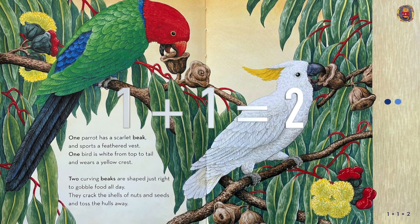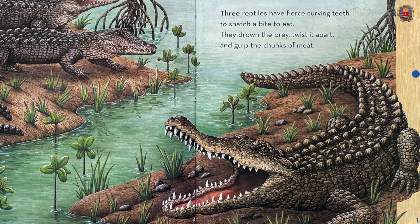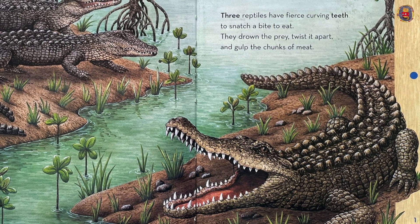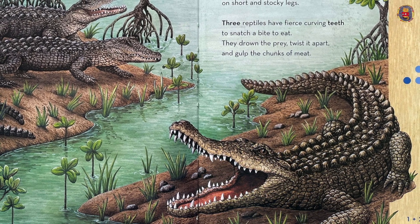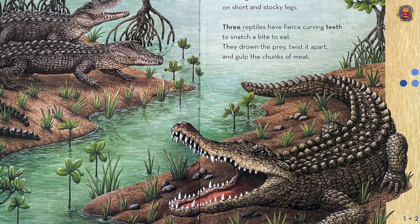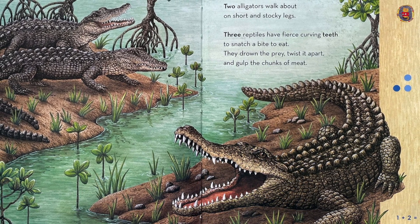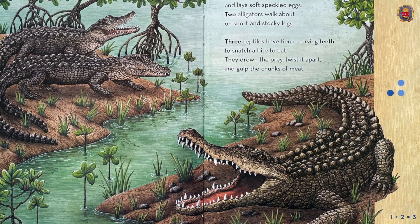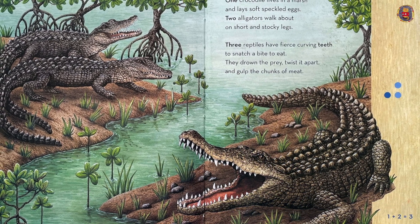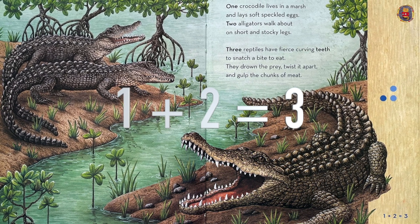One plus one equals two. One crocodile lives in a marsh and lays soft speckled eggs. Two alligators walk about on short and stocky legs. Three reptiles have fierce curving teeth to snatch a bite to eat. They drown their prey, twist it apart and gulp the chunks of meat. One plus two equals three.